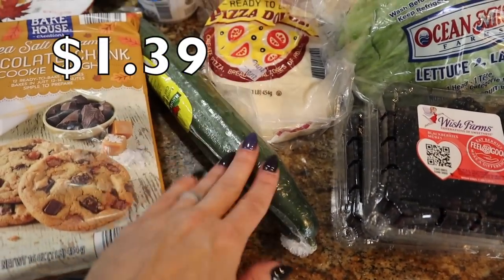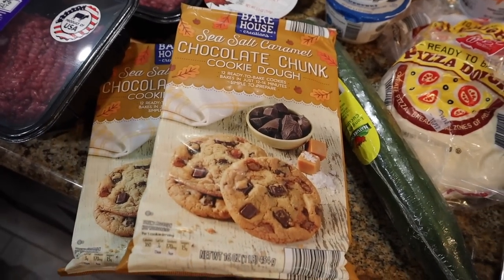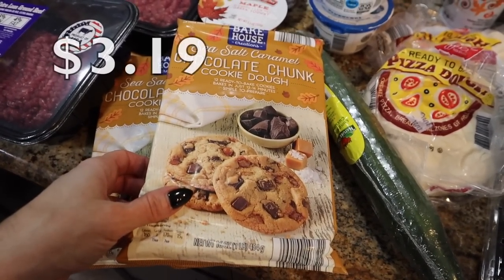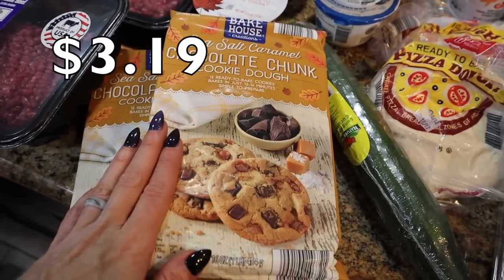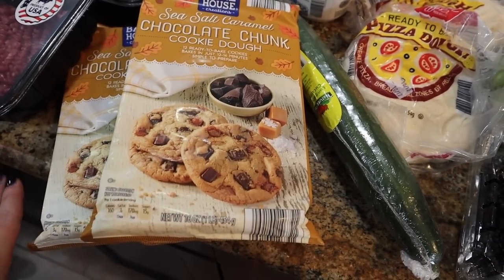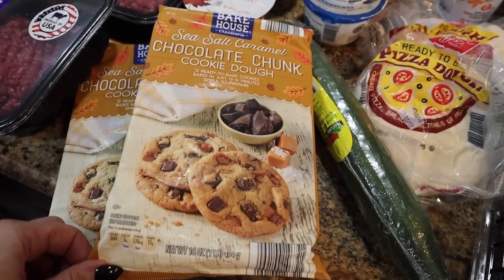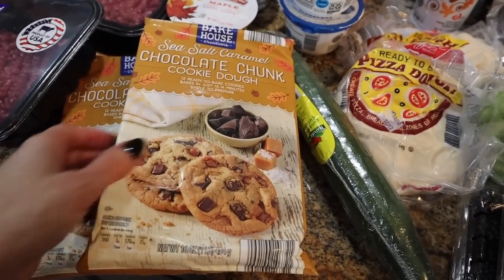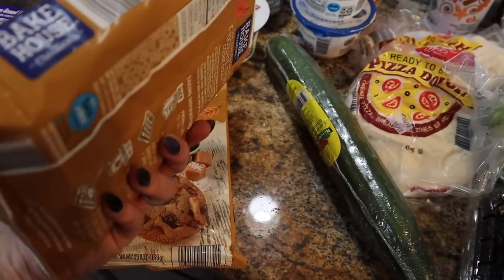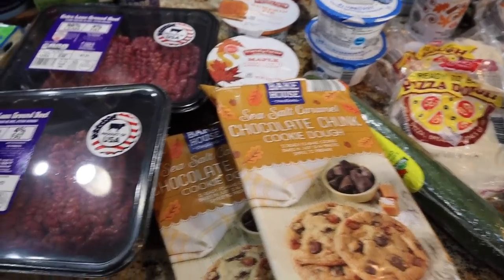Got an English cucumber for dipping with all my favorite dips and hummuses. Something I've seen everybody flaunt on Instagram are these Bakehouse sea salt caramel chocolate chunk cookie dough. Apparently they had these last year — y'all know I'm new to Aldi this year. They're 160 calories a cookie, but I'm definitely going to partake. Everybody's raving about how good they are, so I got two. The shelf date on them is the end of November, so that's good for fall fun stuff.